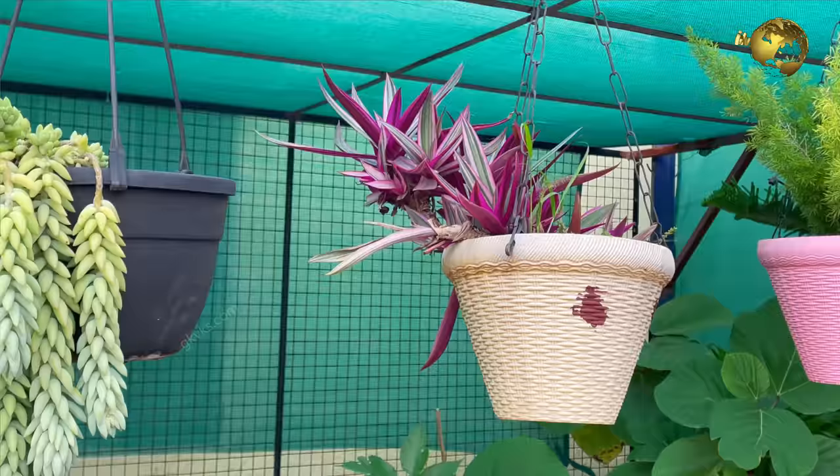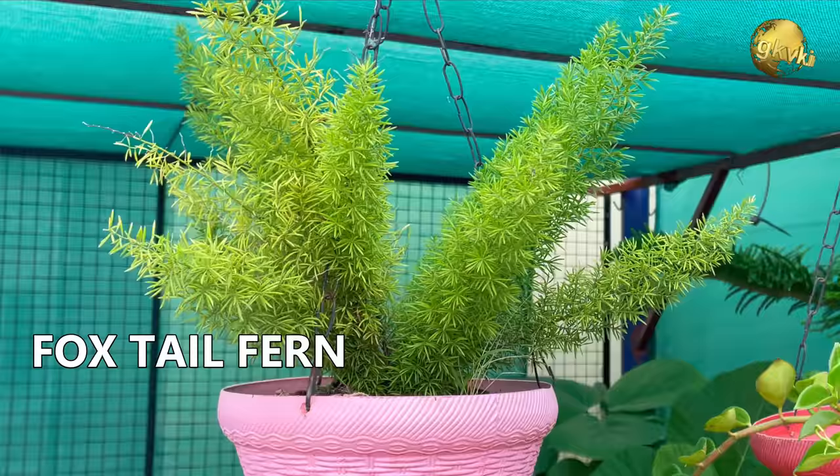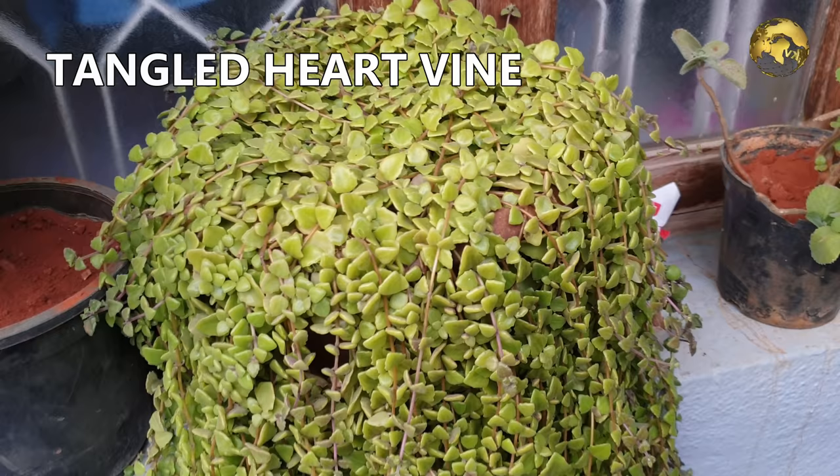Another Rio plant. This is the foxtail fern. This is the beautiful tangled heart plant, also called Swedish ivy or pillow plant — this is also a type of succulent plant.